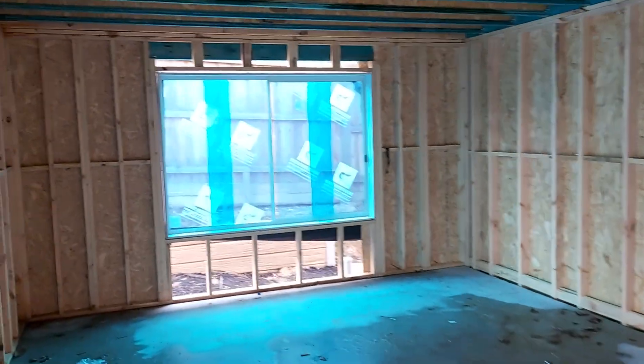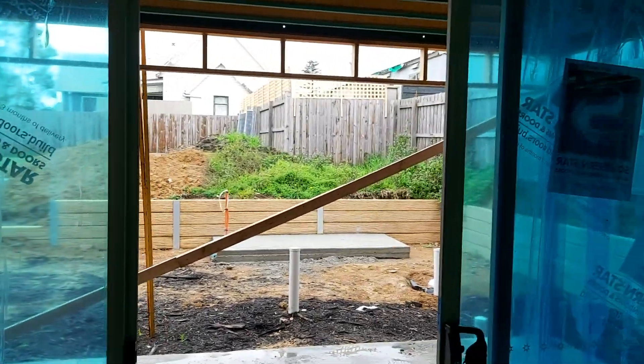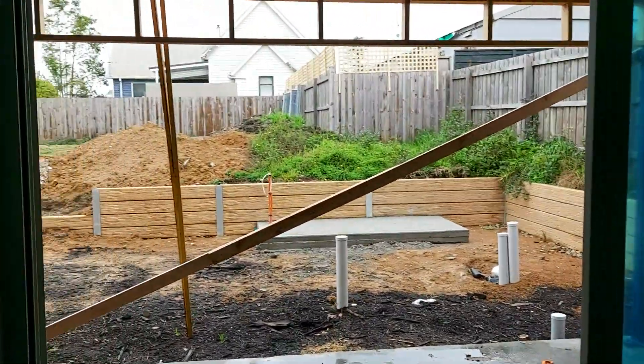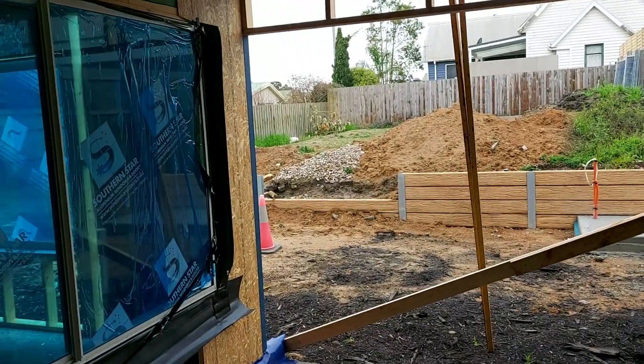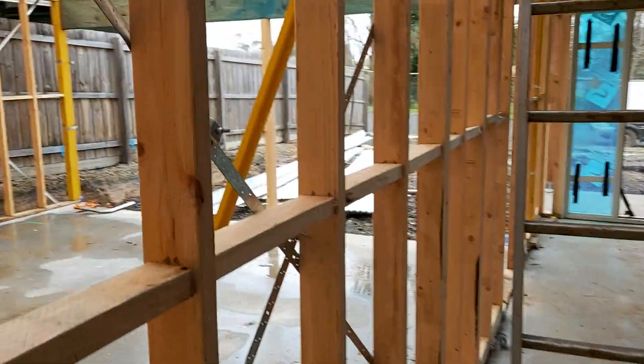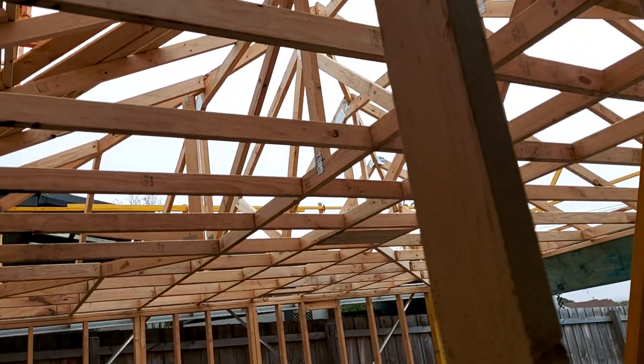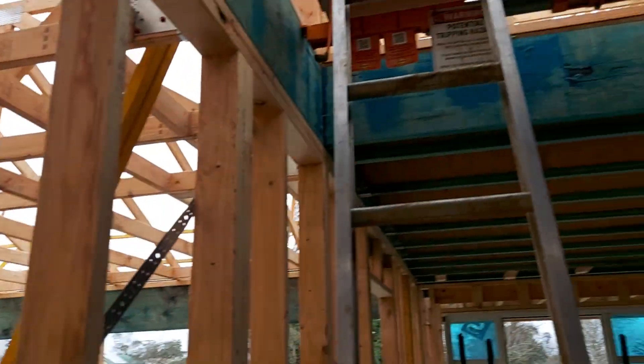Dining room. Lounge-type area. Going out to the veranda - they've done a bit of work. A bit of a look at the trusses for the roof on the garage, and we'll go up the ladder.